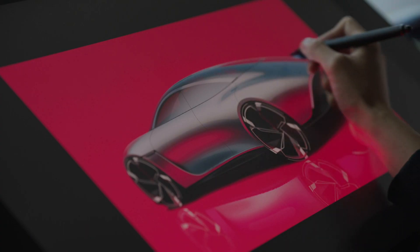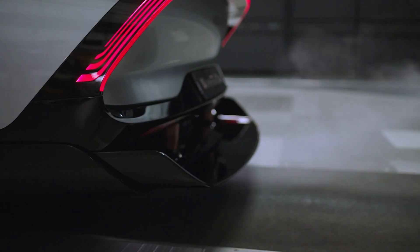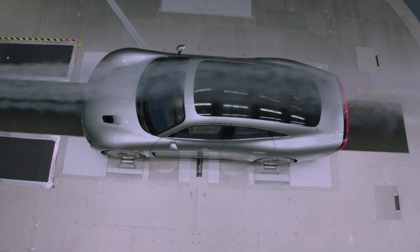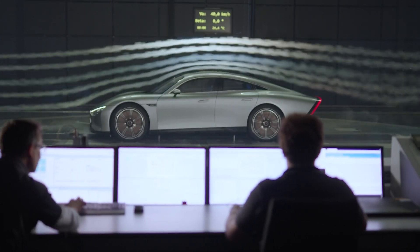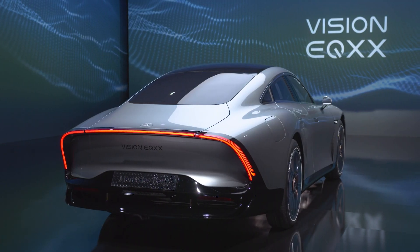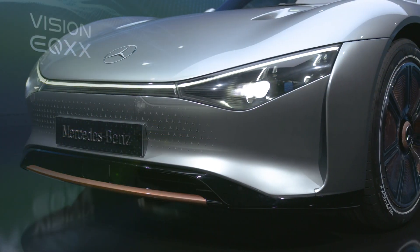Though it's very unlikely that the concept itself will ever reach production, it does pave the way for an all-electric replacement for the current CLS. Furthermore, much of the technology seen on board will trickle its way into the rest of the Mercedes lineup of luxury models.